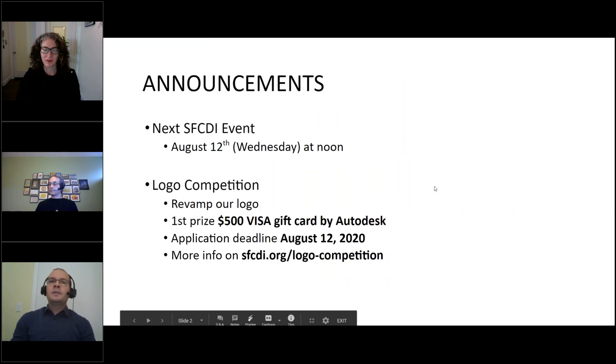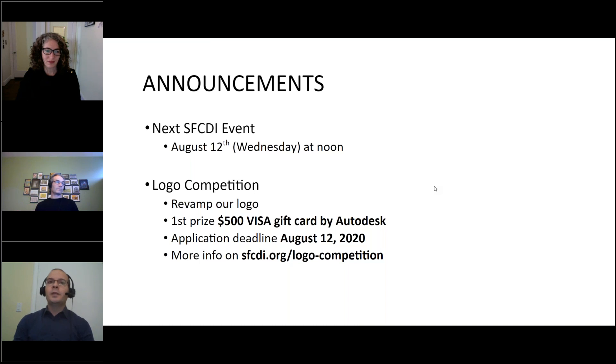A couple of announcements: next month's presentation will be on August 12th, which is Wednesday at noon. We still have our logo competition on, so please check out our website at sfcdi.org/logo-competition. The deadline is August 12th — we're trying to revamp our logo. Anyone is welcome to join, and we will be giving away a first prize of $500 sponsored by Autodesk, which we thank for the support.